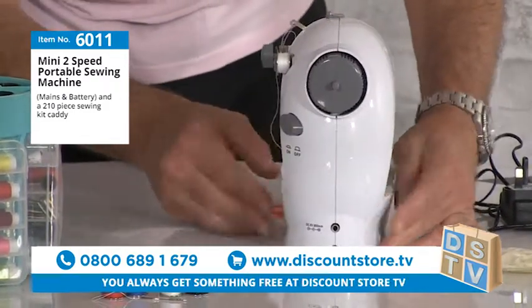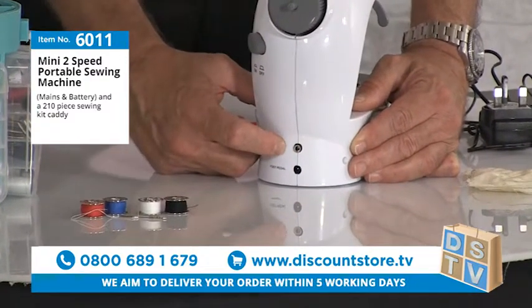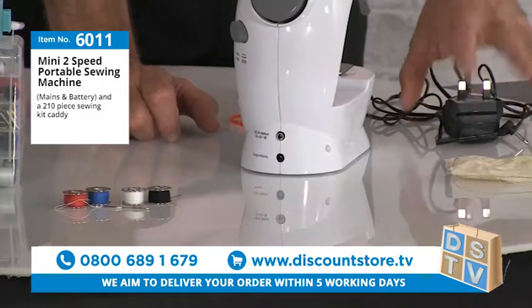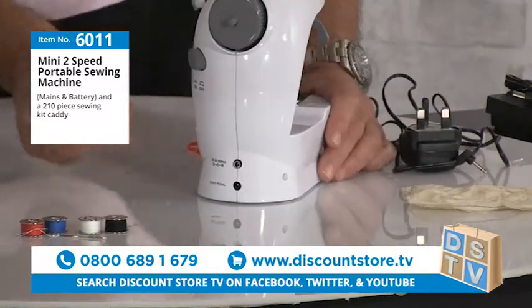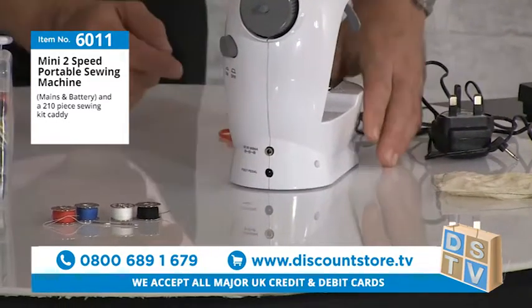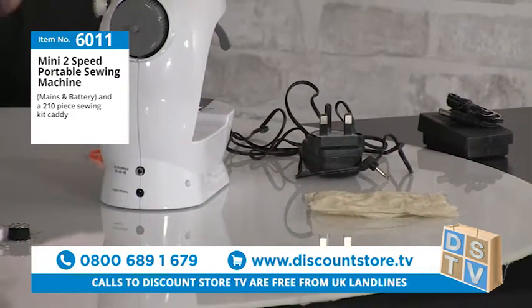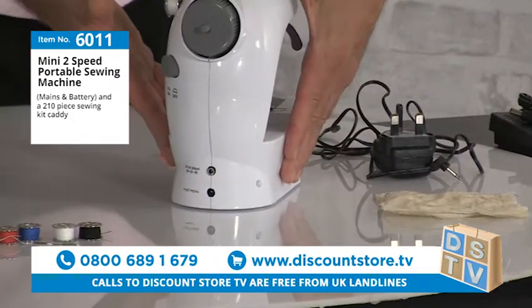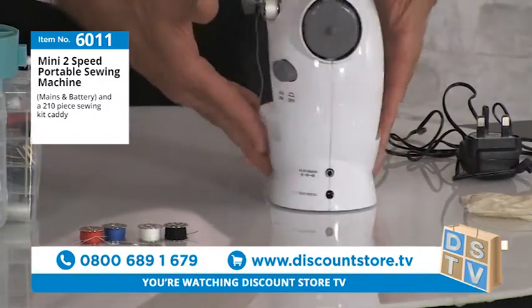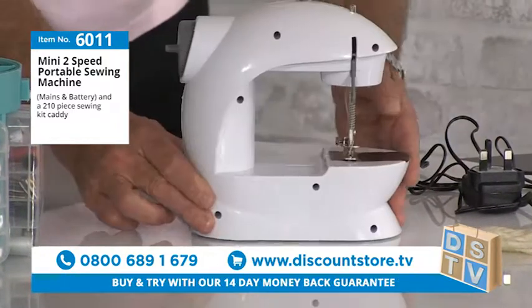There are two plug holes on the machine: one for the DC mains connection if you don't want to use batteries, and the other for the foot pedal. You get the foot pedal included. I'm demonstrating on battery power today.